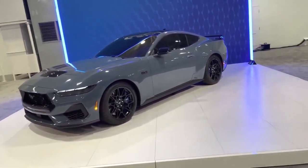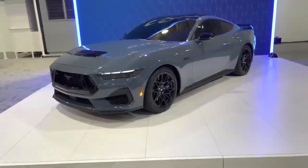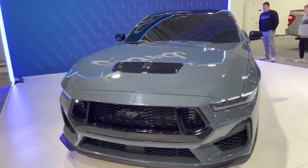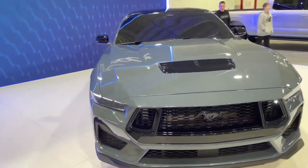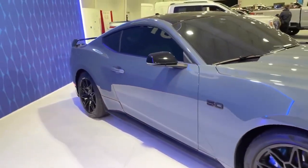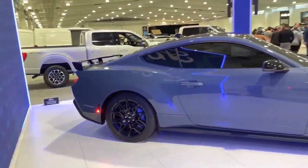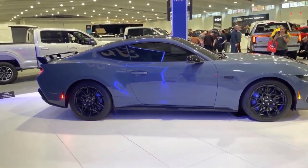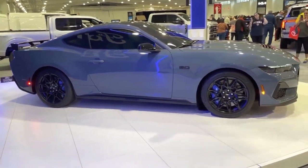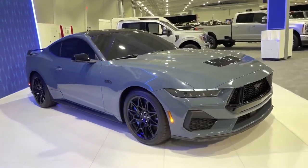The fuel economy of the 2024 Ford Mustang GT is another great feature. With a 10-speed automatic transmission and 5.0-liter V8 engine, it is estimated to achieve 25 mpg on the highway and 16 mpg in the city. This makes it one of the most fuel-efficient muscle cars on the modern market. The Mustang GT also includes stop-start technology that automatically cuts the engine at idle to save fuel.